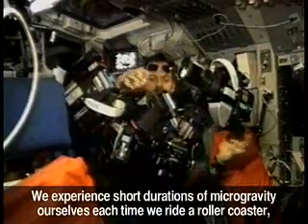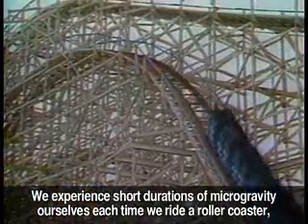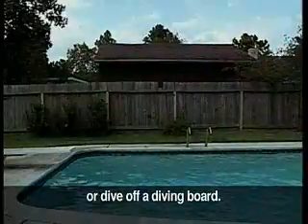We experience short durations of microgravity ourselves each time we ride a roller coaster, jump on a trampoline, or dive off a diving board.